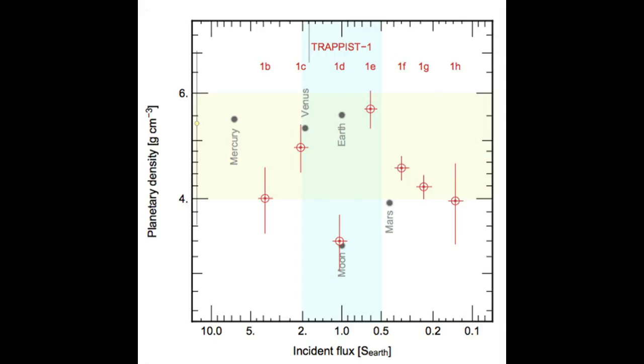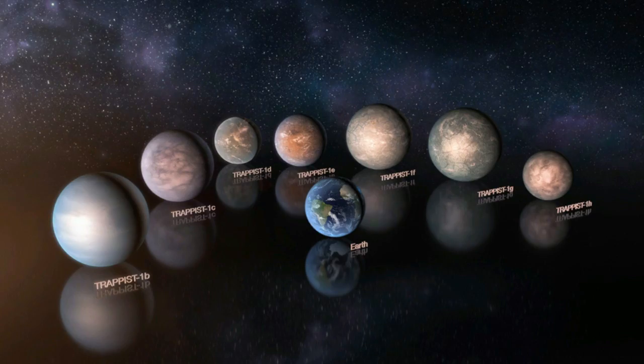Dynamicists, who represent another important astronomical sub-discipline, have also taken an interest in this complex system. With seven planets surrounding a low-mass star, one can legitimately wonder about system stability. Their models show us that the system can be stable over billions of years, which is outstanding news if you want life to flourish there.